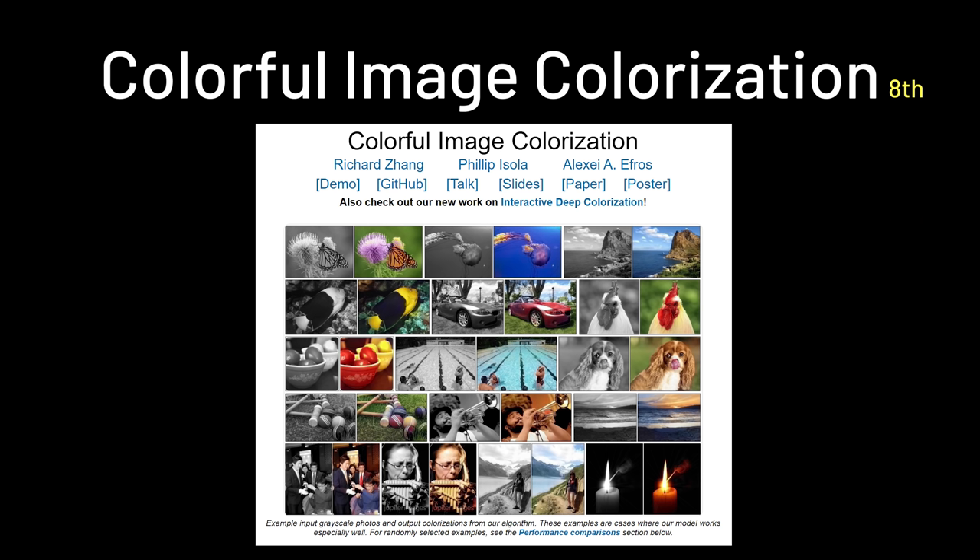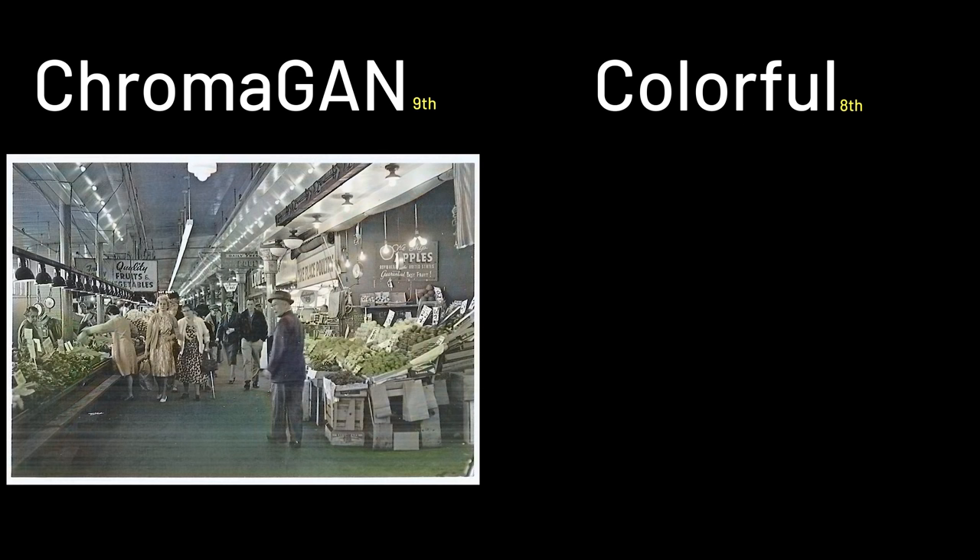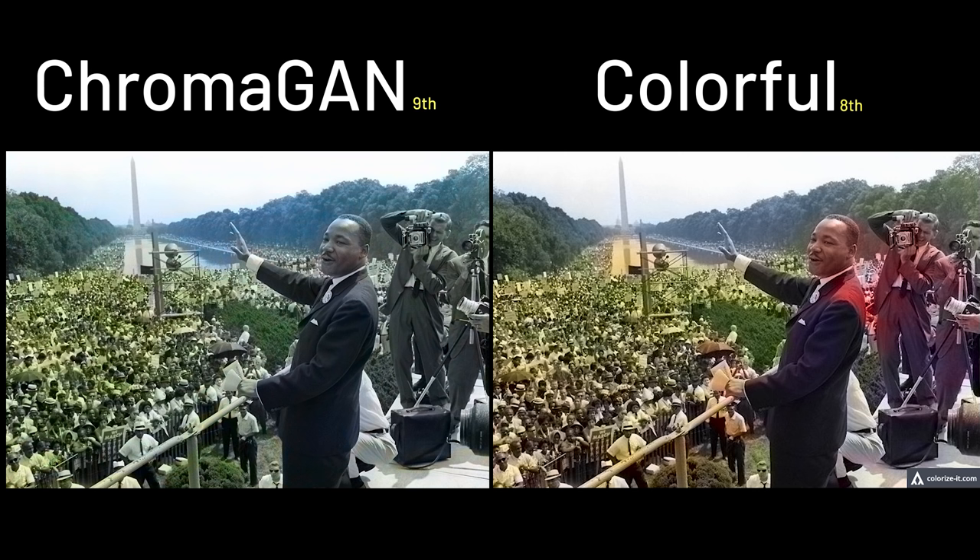In 8th place, we have Colorful Image Colorization — it's a paper from 2016, and I think it's the oldest one here. The face is not fully colorized, but still a bit better than Chromagen, as it also has the right color tone for Marilyn Monroe and for Dr. King's image.